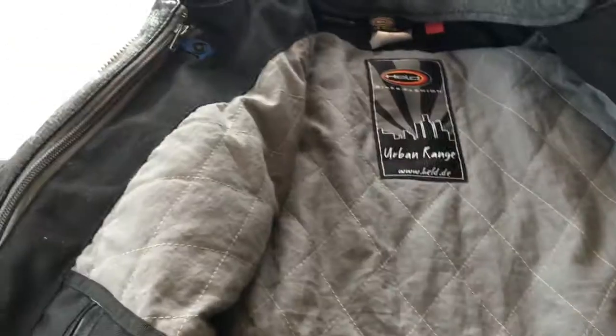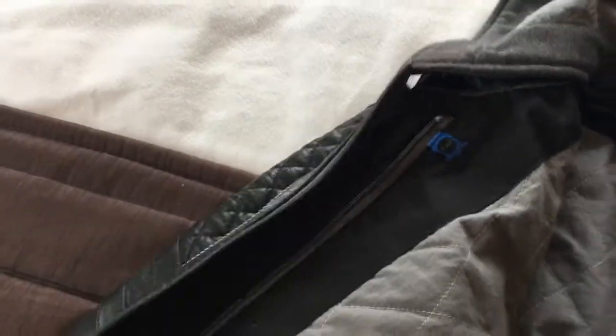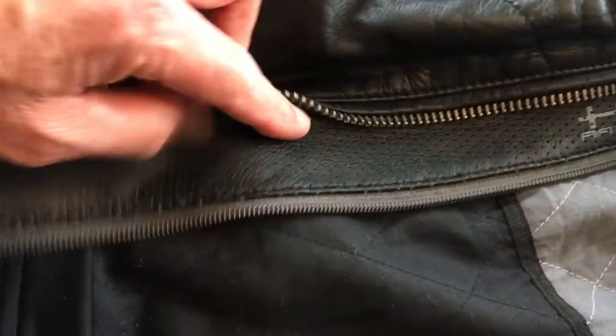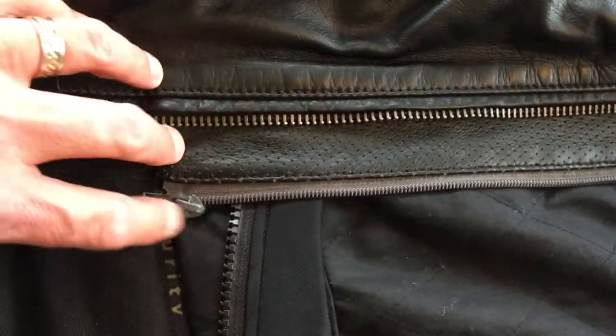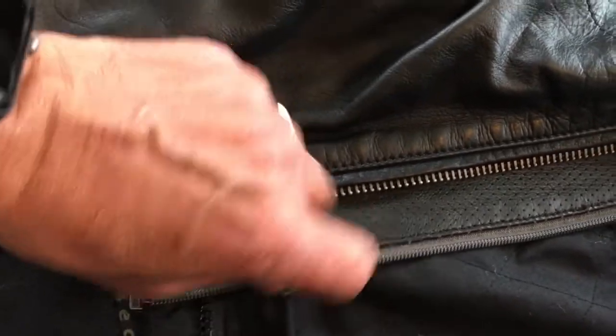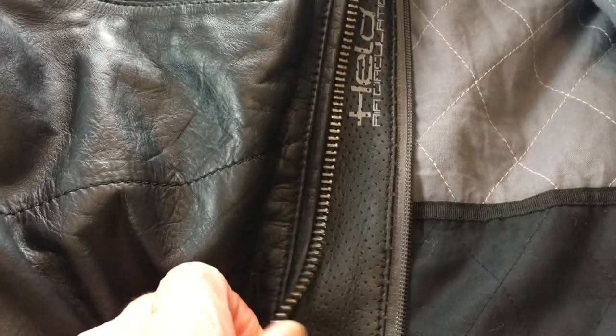We've got two interior pockets, not just the one. There's a little feature here I quite like — you can get this flap out of the way, or you can zip it and then have this open. So you have the jacket open with this zipped closed, and what that does is allows wind to whip in through the little perforations, so the jacket is kind of open yet closed at the same time.